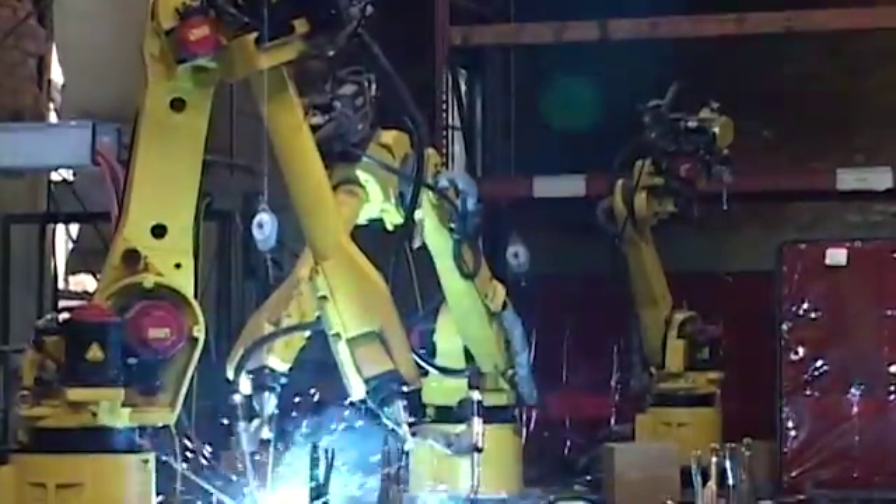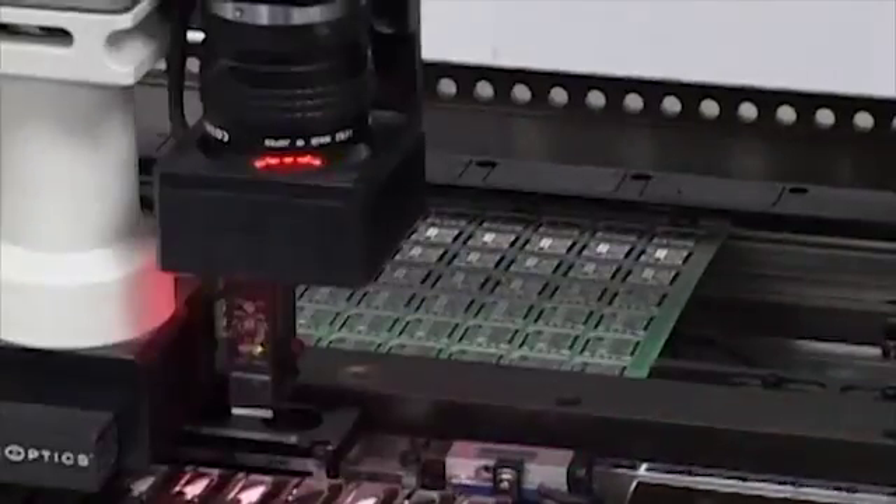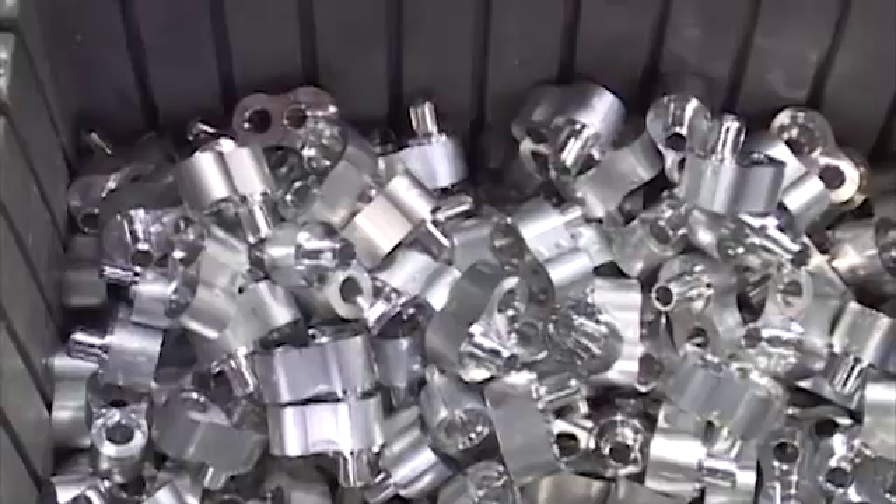There are skills that are very transferable across different areas in technology. There are a lot of things they learn if they're in the advanced manufacturing track that might apply in optics or might apply in machining and metal fabrication.